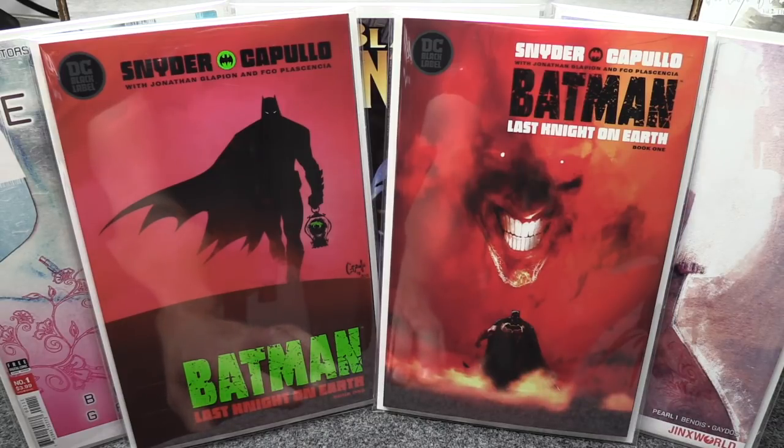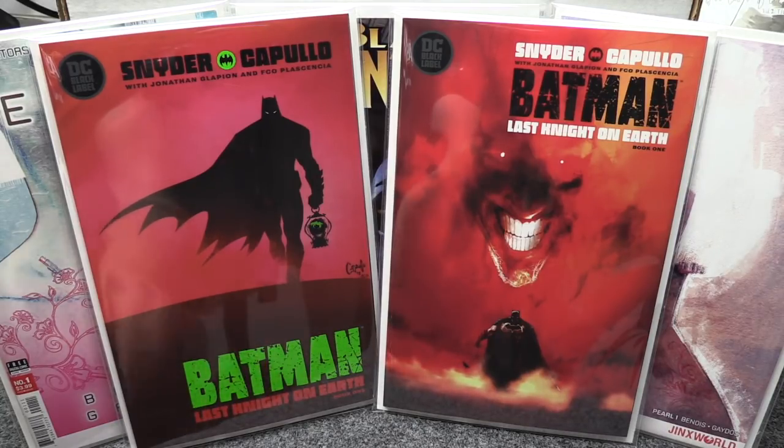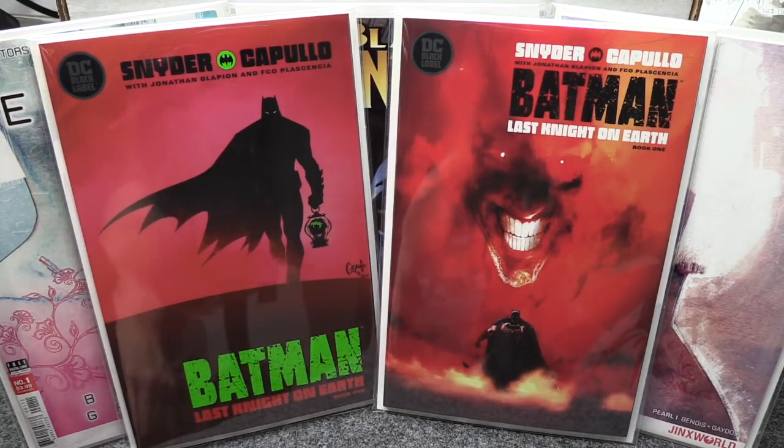It would be interesting — though I doubt it — if this Omega turned out to be the dark Bruce that Tom King introduced in Batman issue 38. That character came back in issue 61 and has since been sent to Arkham. It'd be cool if he became an embodiment of hate toward Batman and became this Omega character, but I think it'll be somebody totally different.